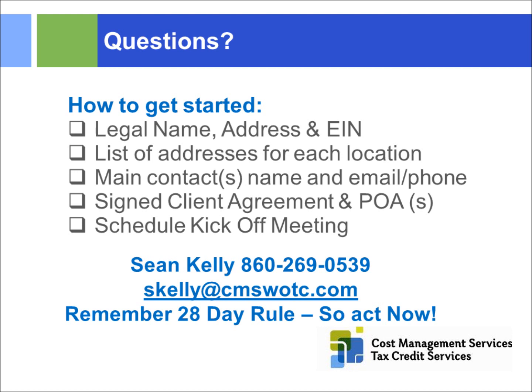With that, we're ready to wrap up. Take advantage of the WOTC tax credits — they're there for you. It's great legislation. Thank you all for your time and attendance, and we hope to see you on future webinars.